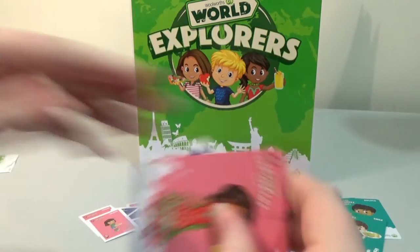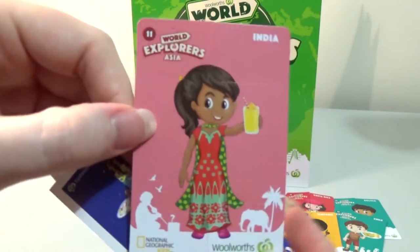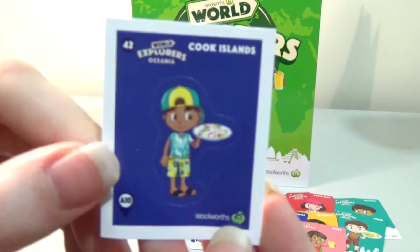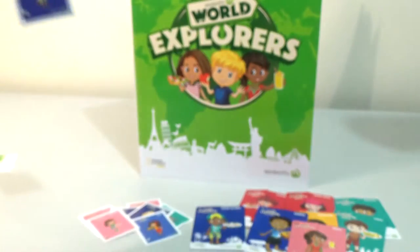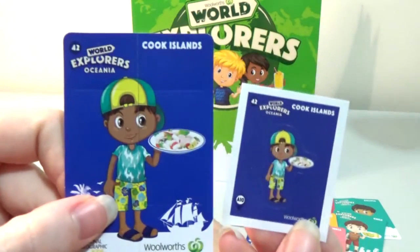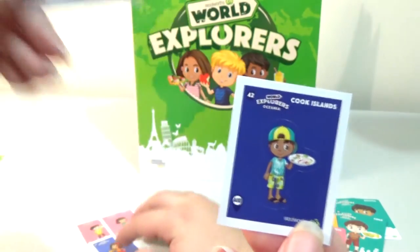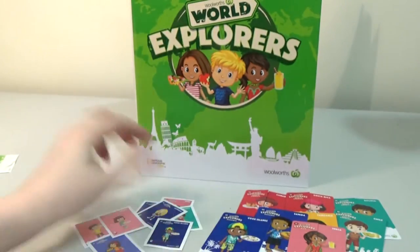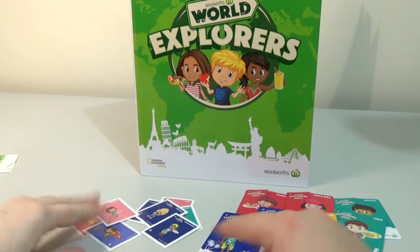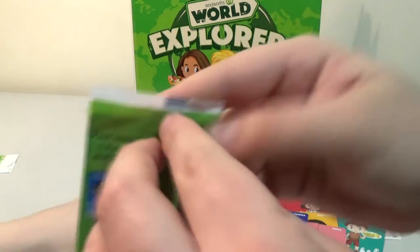We have India for our flip card — very pink — and Cook Islands for our sticker. Wait, is that a double? Cook Islands sticker and Cook Islands flip card — not a double, don't worry. It's a bit sad that the sticker is basically identical to the card — they are the same picture — but again, these come free with shopping there.